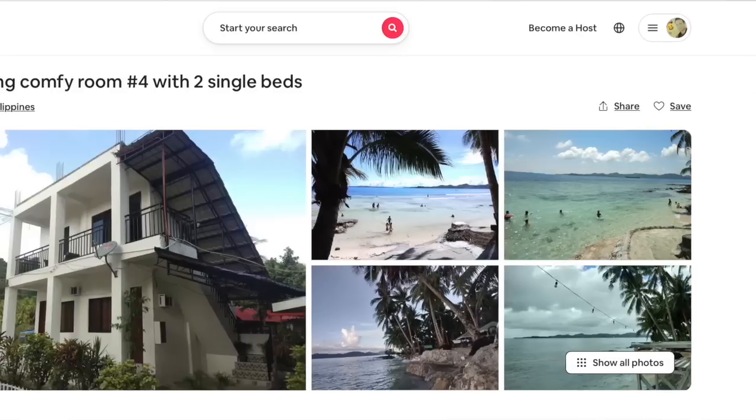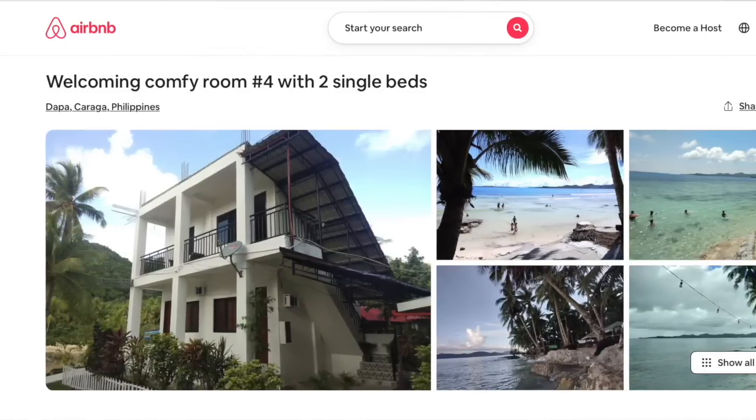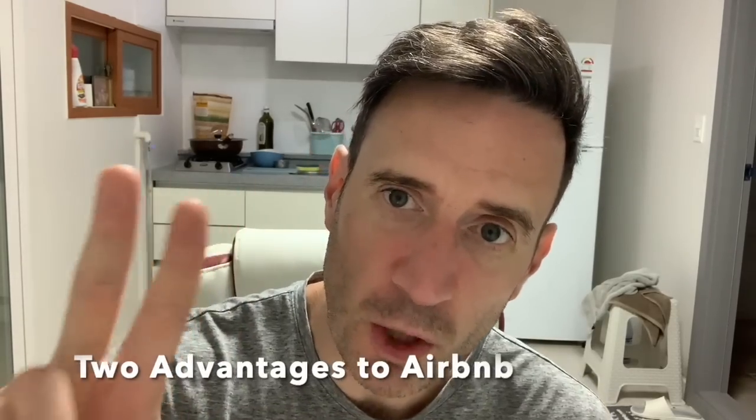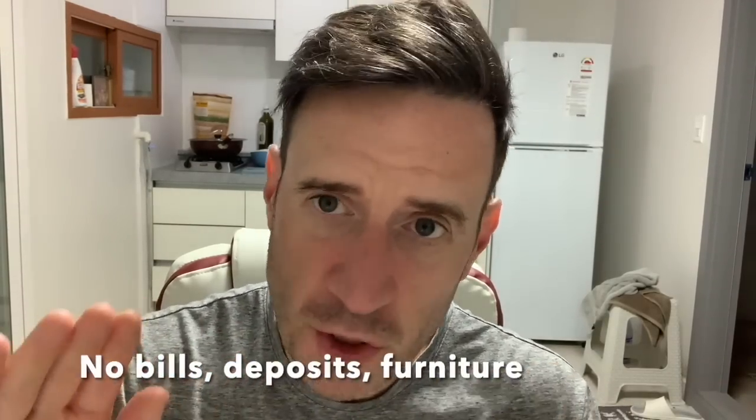Airbnb is the backbone of a six-month trip in the Philippines. The first thing you want to do is get accustomed to this website. There are two advantages to Airbnb. The first advantage is no bills, no deposits, no furniture — just click one button on Airbnb and your accommodation is set for the month. This makes it very easy to spend one month in six different cities.